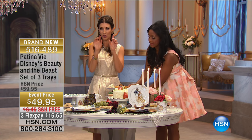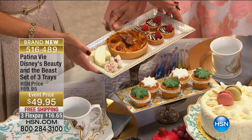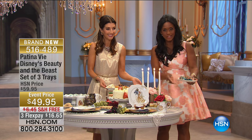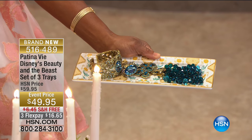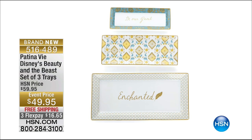You're going to get three different sizes for $49.95. Here's the large and we have the medium. I love a little tray — I like to put my baubles on my tray next to my bed to see all my pretty things. You can put all of your desserts and appetizers. You always need these extra trays when you're entertaining. The key to the trays is that there are words on the tray — one says 'enchanted' and one says 'be our guest.' Get all three!